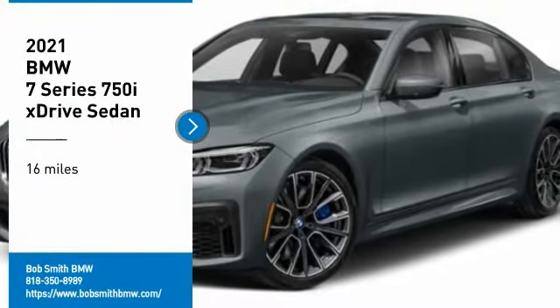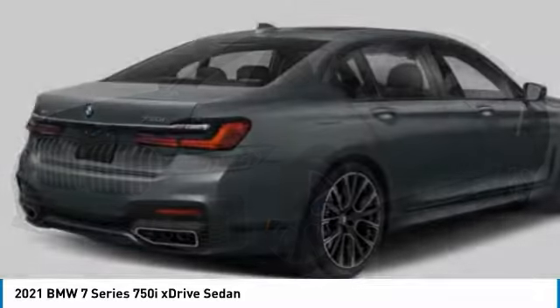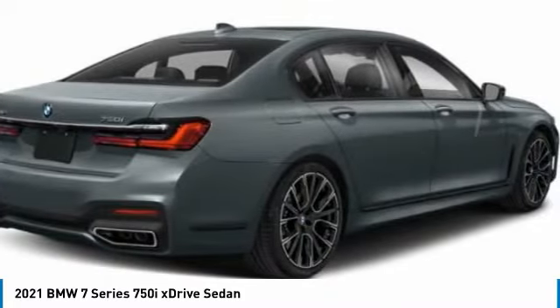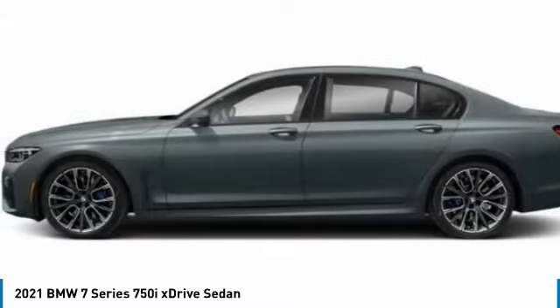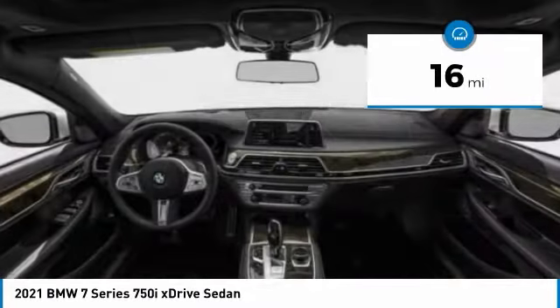Take a ride in the 2021 7 Series. The BMW 7 Series is the BMW flagship. This full-size sedan has always represented the top of luxury and technology. This vehicle has less than 100 miles.